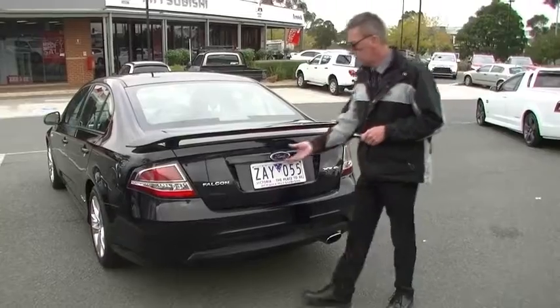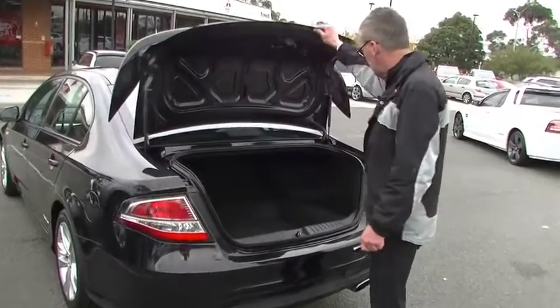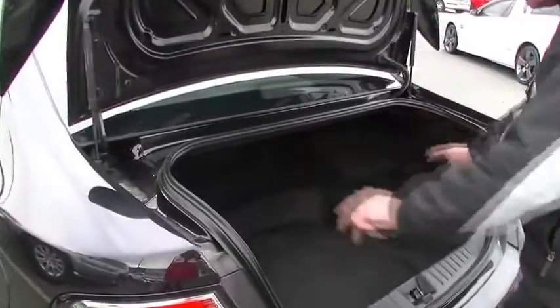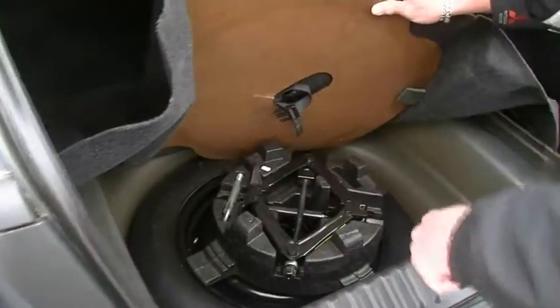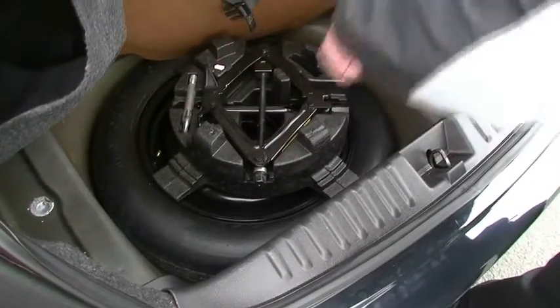Back around at the rear of the XR6 now, and we'll have a good look in the boot. Fairly good size to it as well. Notice the gas struts are on the outside, so it doesn't impede our storage area — really roomy. As you can see, our spare wheel is a space saver spare wheel with a brand new tyre, and all of our tools there as well. Just a timber cover and then our carpet drops back down.